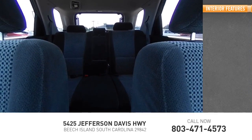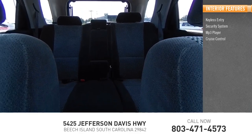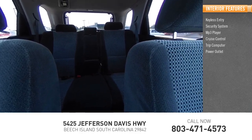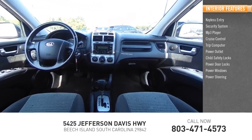Inside you'll find keyless entry, security system, MP3 player, cruise control, trip computer, power outlet, child safety locks, power door locks, power windows, and power steering.